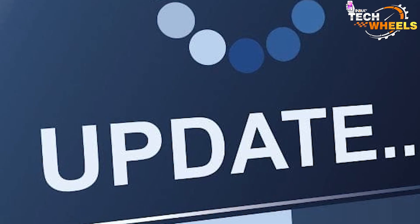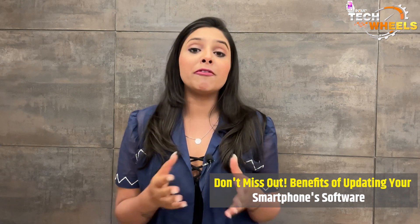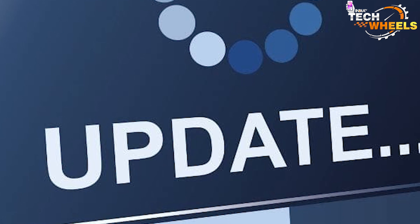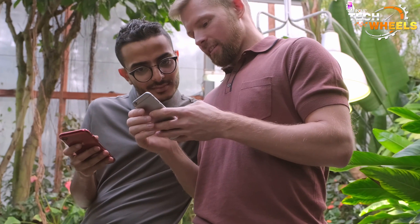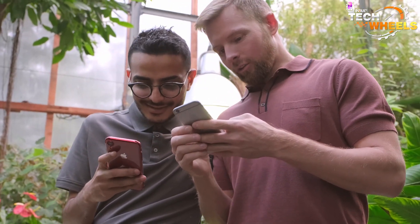But there's more to it than that. Updating your smartphone software also helps to improve the performance of your device. This is mainly because software updates often include bug fixes, security patches and other optimizations that can help your smartphone run smoother and faster.